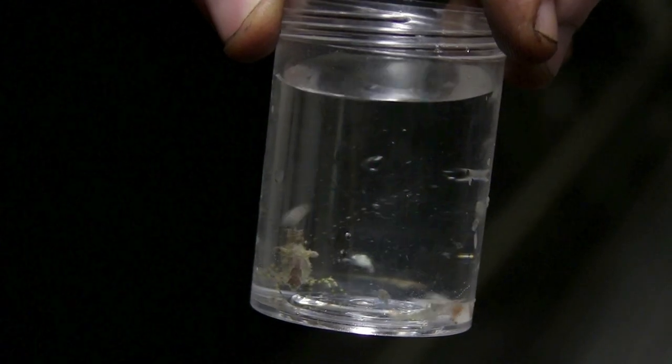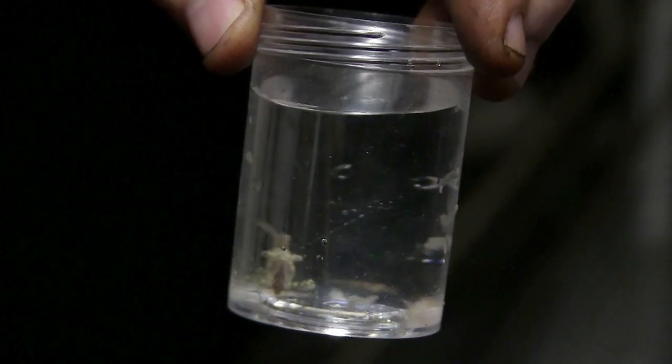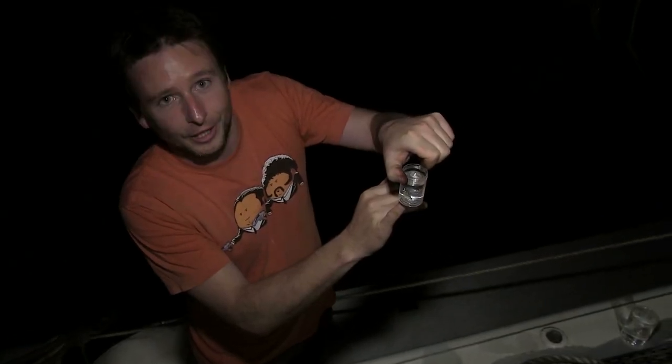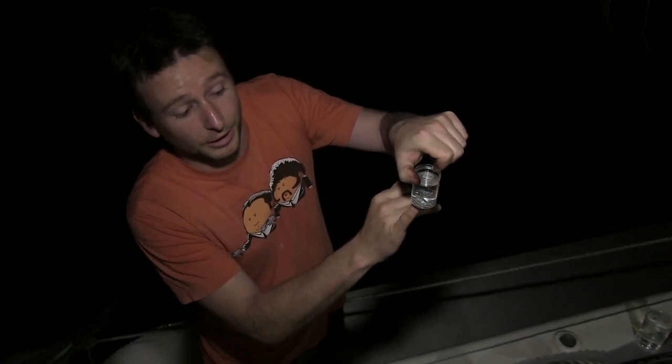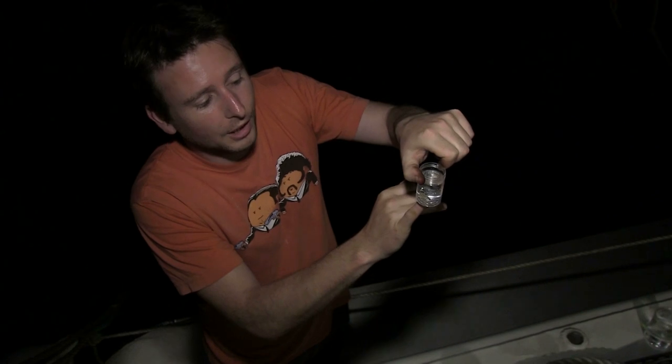In here we've got a small predatory shrimp that's obviously been chasing the smaller animals running around in the lights. Now this particular one is Saron marmoratus — it's a quite ornate species, very pretty to look at. We've actually been collecting a lot of these on the reefs recently, so I'm quite surprised to see it up in the water column swimming around chasing the smaller animals in the light.